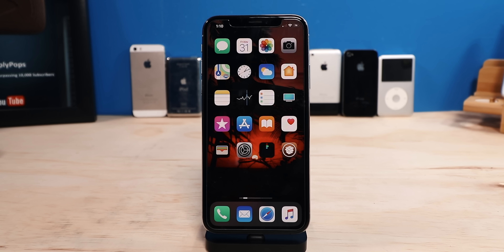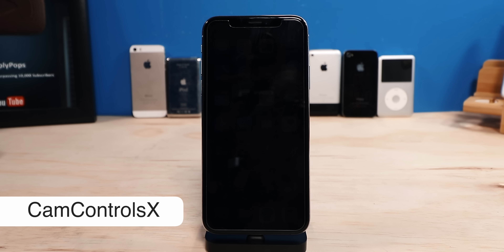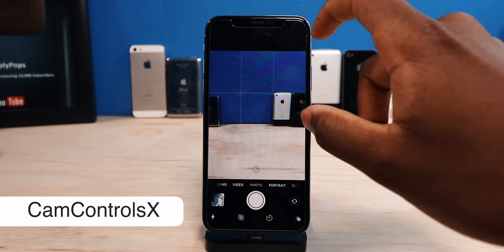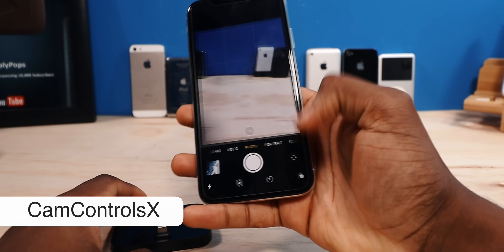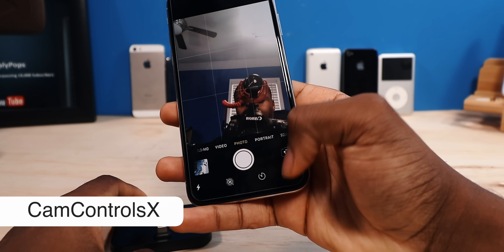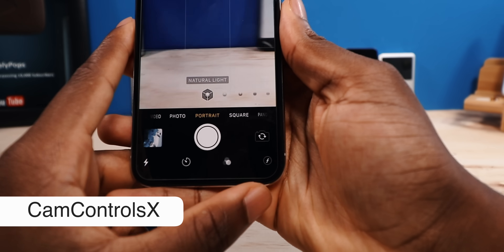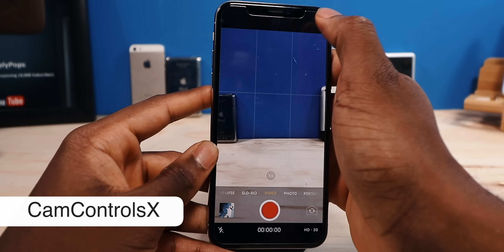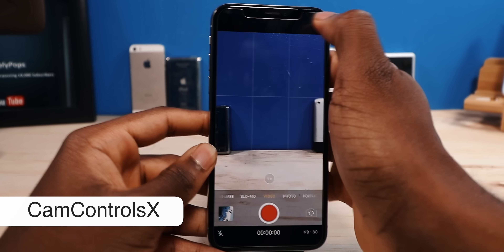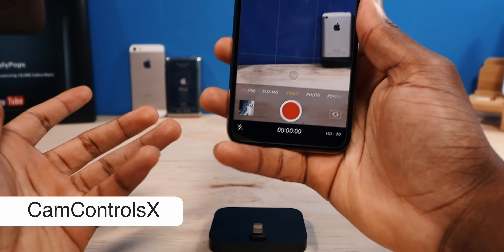Now next up, we have a tweak called Cam Control X, or Cam Control 10. On your iPhone X, XS, or XS Max, it's going to move the top controls onto the bottom so it's easier to reach. For example, if you're taking a selfie, you can easily reach the filters instead of reaching all the way to the top. It works for portrait mode too, so you can change the bokeh effect right there. It just moves the buttons from the top to the bottom — a little bit more accessible, and it looks clean too.